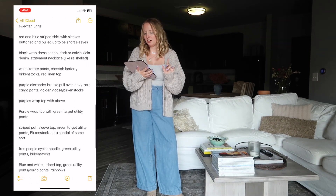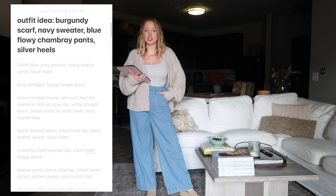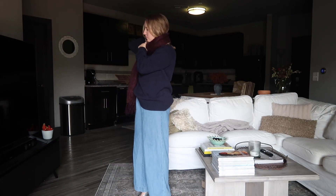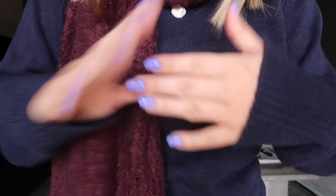First up we've got a winter look: burgundy scarf, navy sweater, blue flowy chambray pants - which are the pants I have on now - and my silver heels. It's June so this outfit is definitely not season-appropriate, but I do like it. I wish I had worn it during the winter.